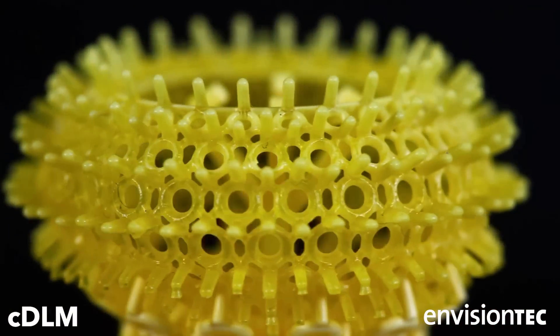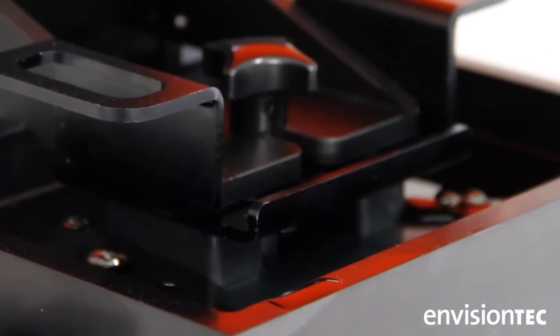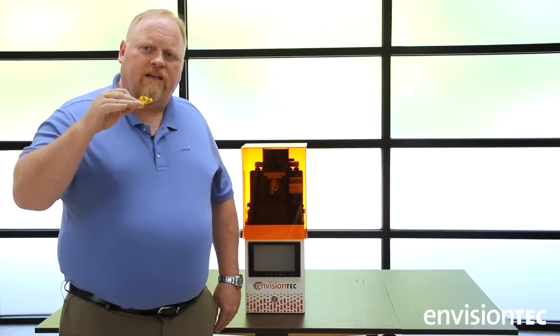CDLM is the fastest machine out there while keeping the quality at the highest possible level. With the CDLM technology we're using oxygen to float the material off the base and it's continually moving upwards.